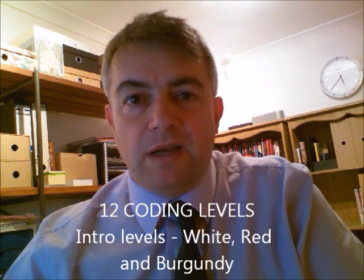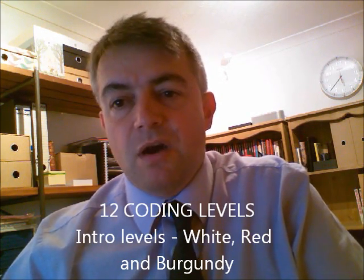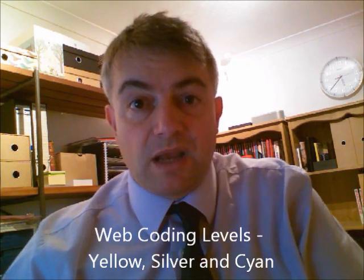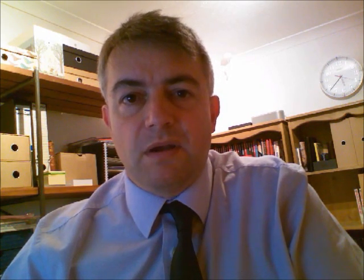We've got 12 coding levels in all. The first three are white, red and burgundy, and they're basic introductory coding levels just to introduce the students to some of the early concepts. We've then got three web coding levels: yellow, silver and cyan, and those get more and more advanced in web development.